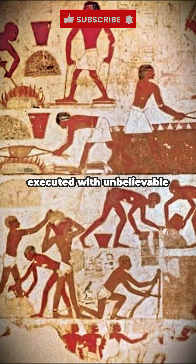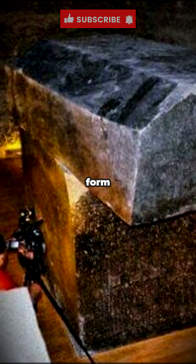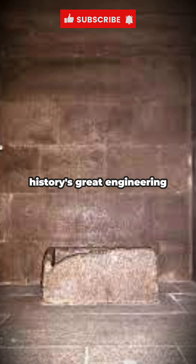A slope angle executed with unbelievable accuracy: the angle 51 degrees, 51 minutes isn't random. It's the perfect angle for maximum structural stability — the ideal pyramid form distributing enormous weight without collapse. Maintaining this angle across 2.3 million blocks remains one of history's great engineering feats.